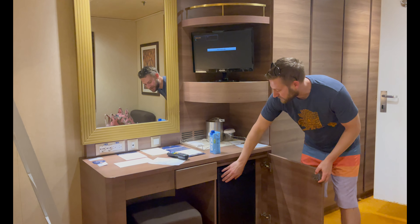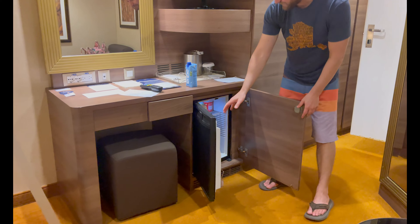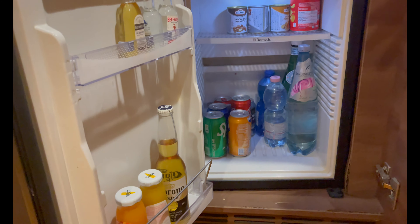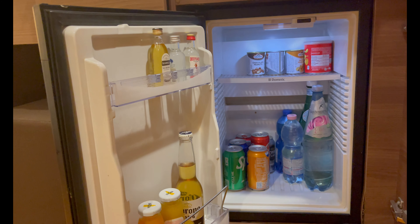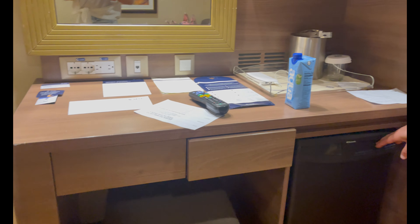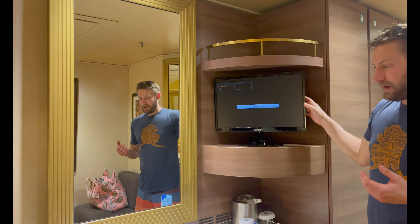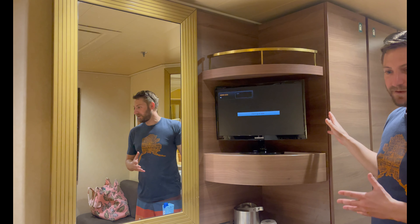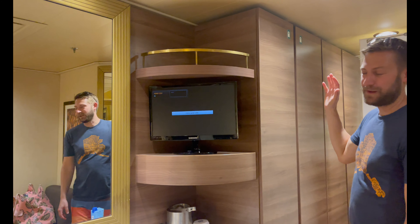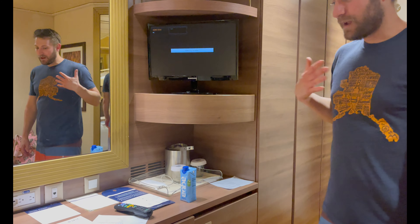There is a mini fridge as well, so if you want to grab some drinks from upstairs and bring them back to the room, it's there. It's packed at the moment but they can clear it out if you ask, or you can just make room alongside the drinks already in there. You have your small TV — honestly I don't know anybody that comes on a cruise specifically to watch TV, but it's there if you want it while getting ready or going to bed.